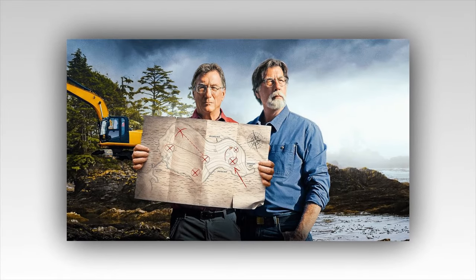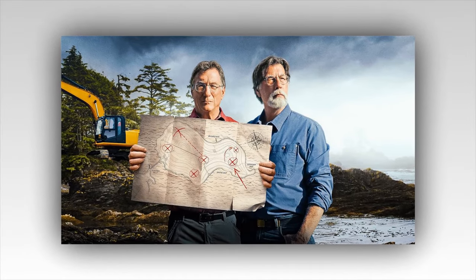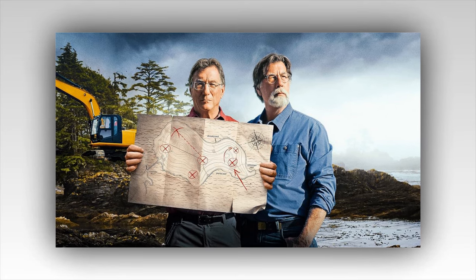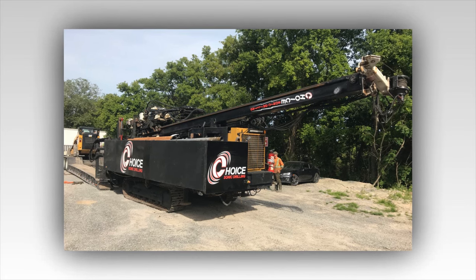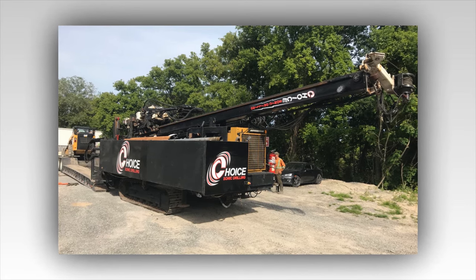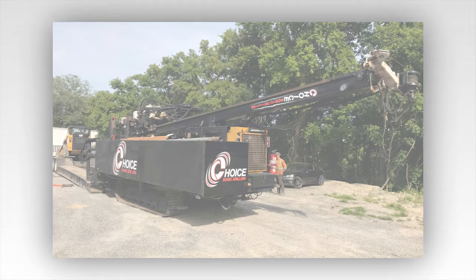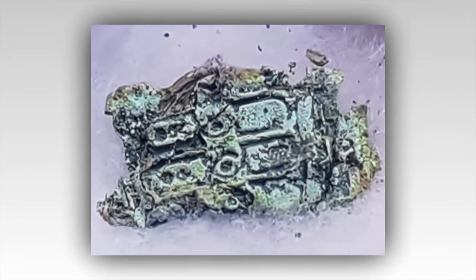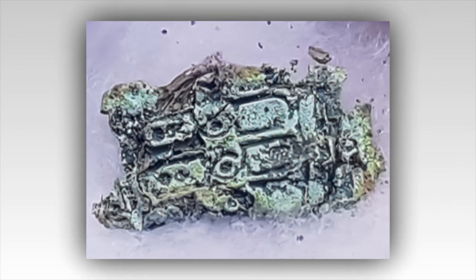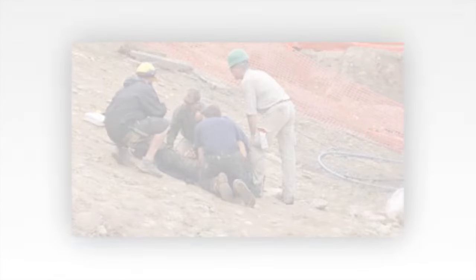The Curse of Oak Island: Drilling at the Money Pit Hits a Large Cavity. The Curse of Oak Island drilling team has hit a major cavity in the Money Pit area, which the team believes is either a tunnel or a secret chamber. This week on Oak Island, all the main action was happening at the Money Pit as the team increasingly focuses their efforts on finding the buried treasure in that area.